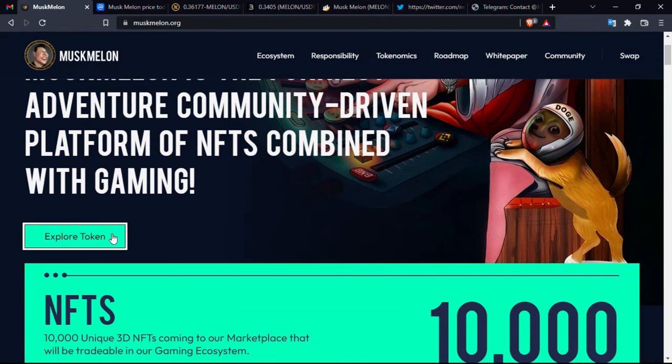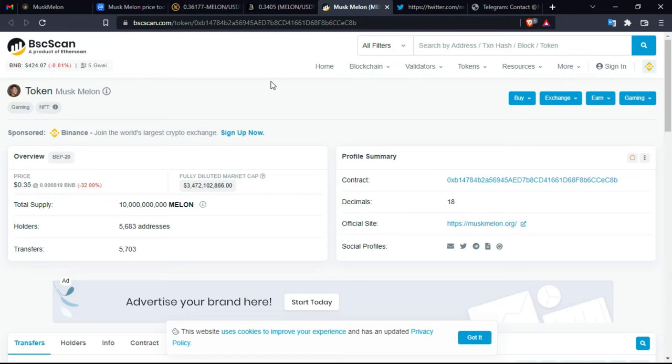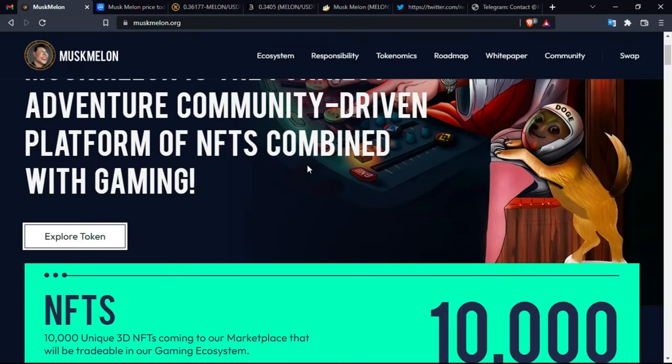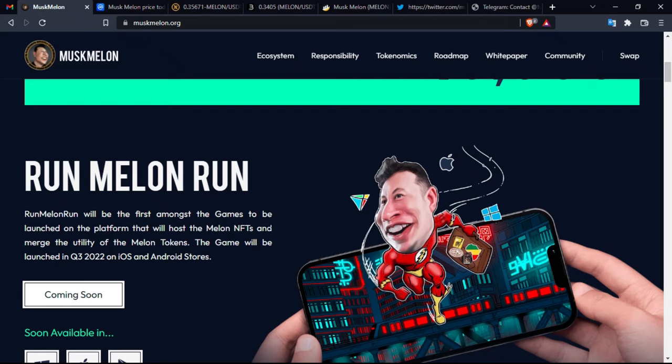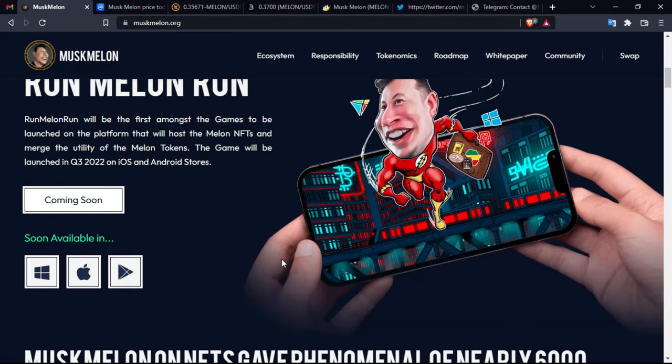Musk Melon is described as the funniest community-driven platform of NFTs combined with gaming. You can explore the token on the BSC Explorer — the project is based on the Binance Smart Chain. There are 10,000 unique 3D NFTs coming to the marketplace that will be tradable in the gaming ecosystem. 'Run Melon Run' will be the first game launched on the platform, hosting the Melon NFTs and merging the utility of the Melon tokens. The game will launch in Q3 2022 on iOS and Android.